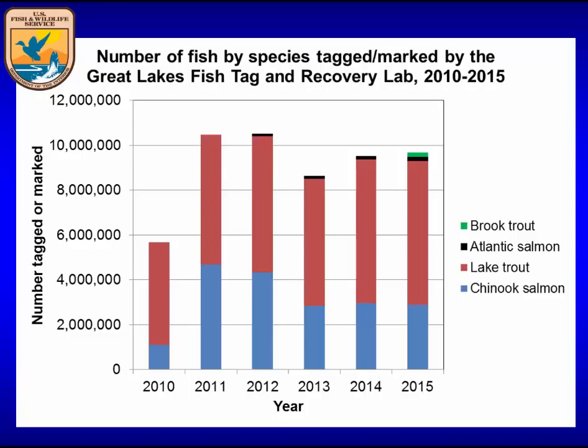Here's the history of the program in terms of how many fish we have with coded wire tag and adipose fin clip. The program started in 2010 and peaked at just over 10 million fish in 2012. We've included a few additional species aside from Chinook and lake trout — brook trout was done last year for the first time, having never been through the mass marking trailers, and Atlantic salmon we've been doing under a special project for Michigan DNR for Lake Huron.